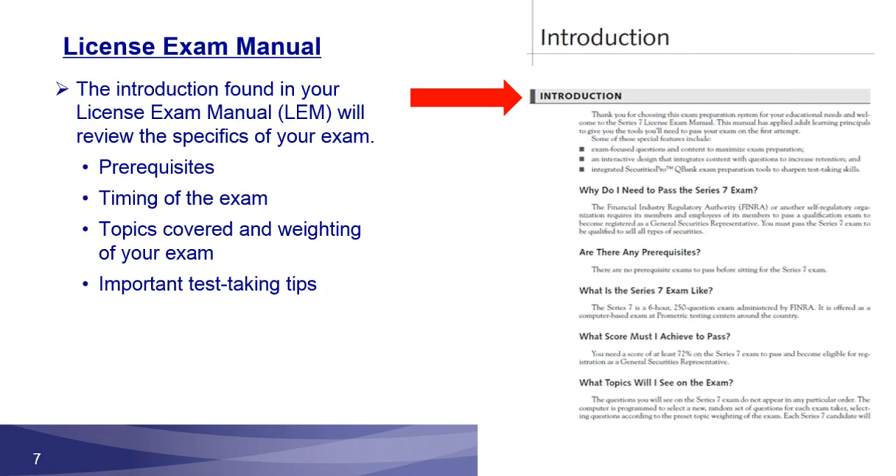Let's go through some primary tools in more detail, starting with that foundational material — the LEM. The LEM contains all of the information you need to pass your examination. I want you to start with the introduction, an area too many students just skip. It talks about all of the prerequisites for the test, the timing of the exam, what topics are covered, and the weightings of those topics — a great resource for better focusing and structuring your studies.